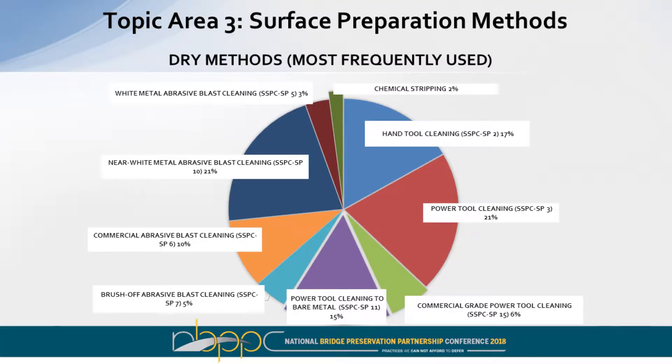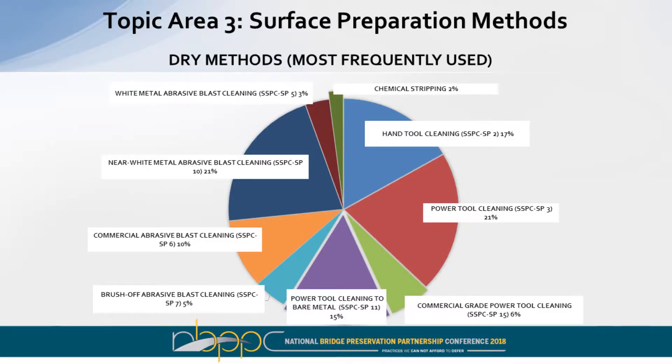Surface preparation methods used in responses included hand tool cleaning (SP11, SP15, SP3), near-white blast cleaning, commercial blast cleaning, and brush-off blast cleaning. One agency is doing white metal blast cleaning. There are also some agencies that get involved in chemical stripping, which is a great way to remove lead paint but doesn't really prepare the steel.